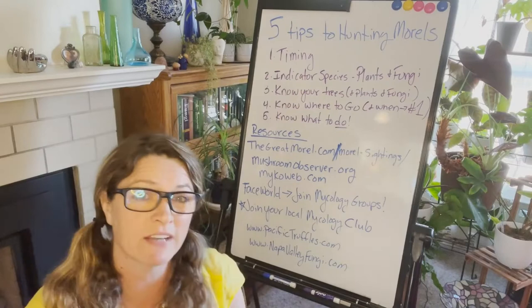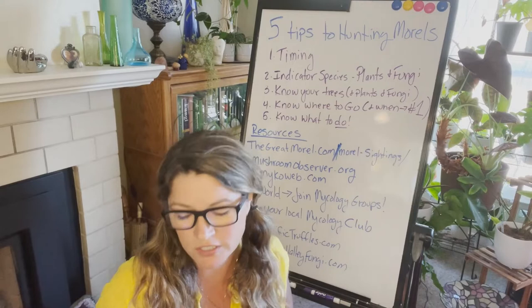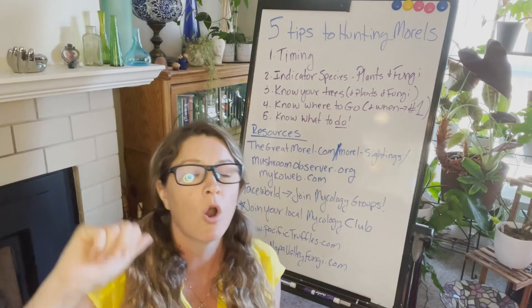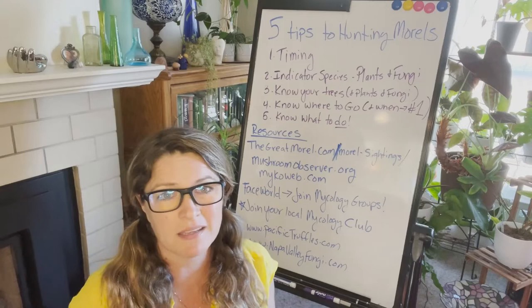The number one way to find morels is timing. You have to have the right timing. Here on the west coast they fruit in the spring, as does the east coast, so what we're waiting for is the snow to melt and spring to start. Timing also applies to when you go up to spots you've known before, or go with a friend or group, or check out a GPS location or elevation — you may be too early or too late.